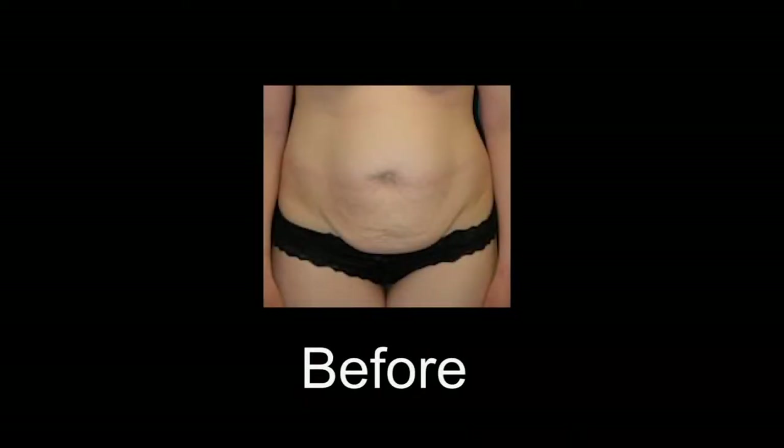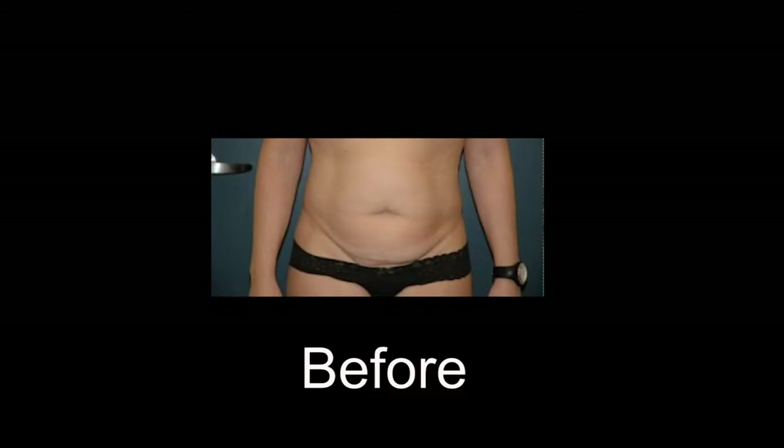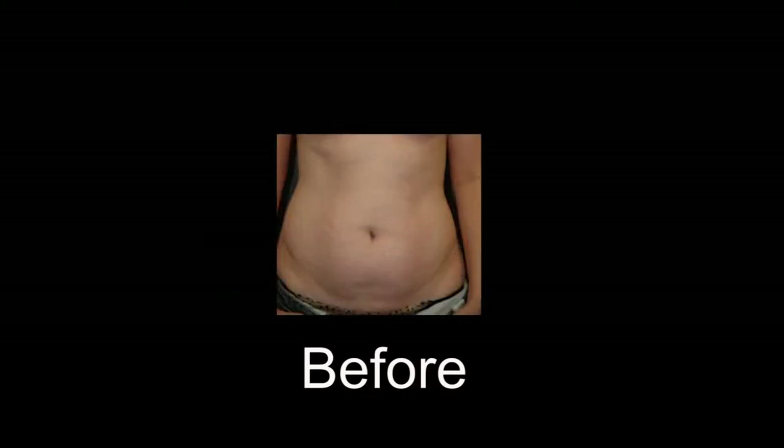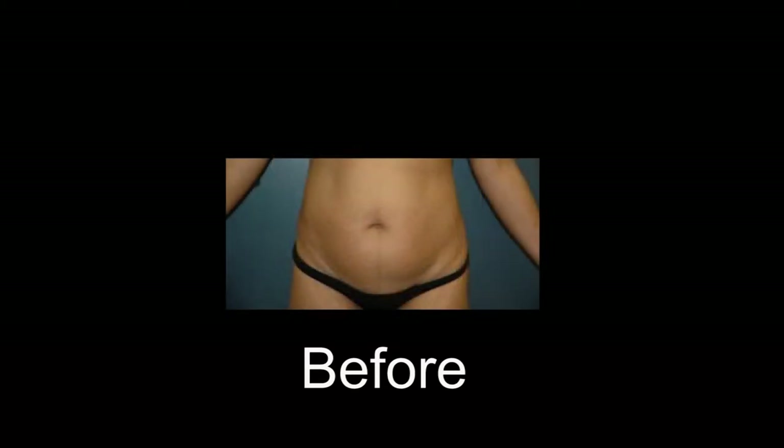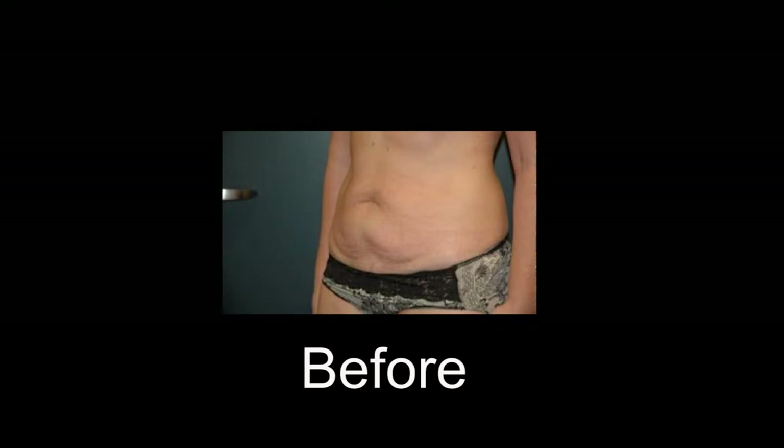A tummy tuck is a surgical procedure performed on the abdomen to tighten loose abdominal muscles and to remove loose and lax excess abdominal skin. It's typically done on people who've had children because pregnancy stretches the muscles and stretches the skin. Occasionally, a tummy tuck is done on a massive weight loss patient.